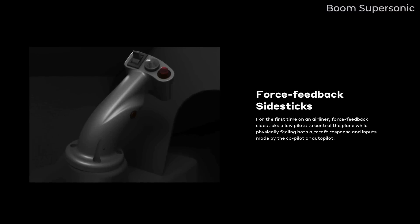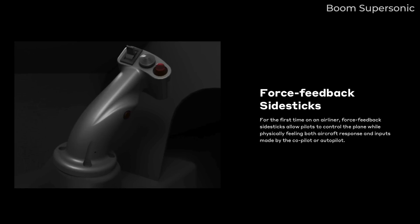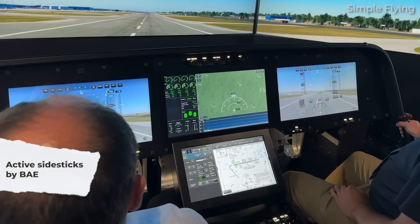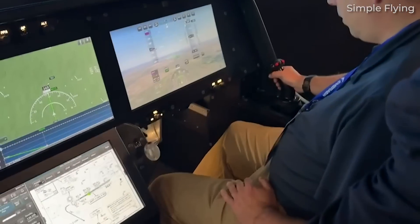Boom went with sidesticks after consultation with pilots who agreed that these were better for comfort in flight. The two BAE sidesticks are active, meaning what happens on the left also happens on the right, so there's no disagreement possible between pilot and co-pilot. They also get feedback from the aircraft so the pilots can actually feel what's happening to the plane.